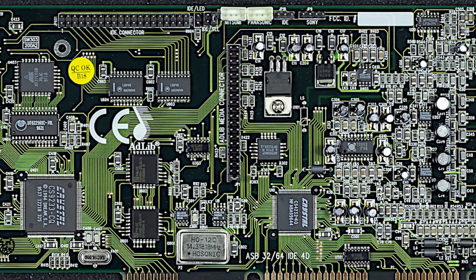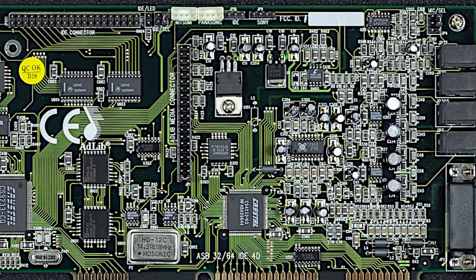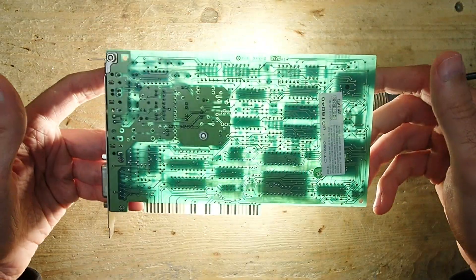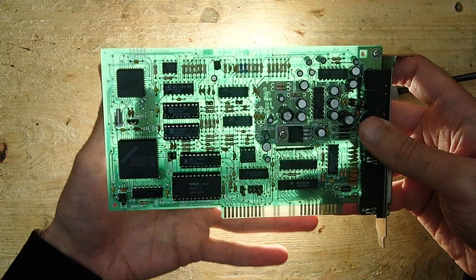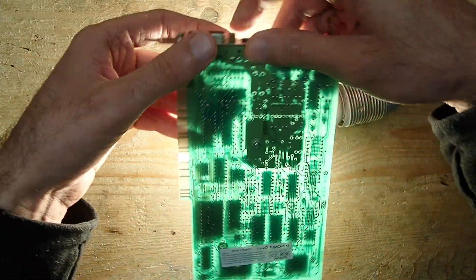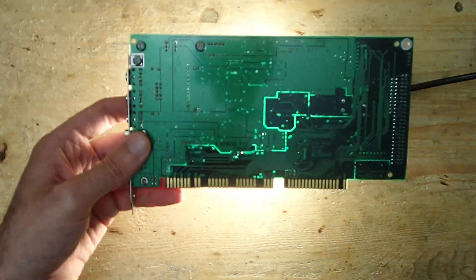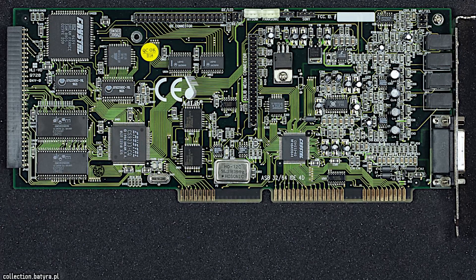I don't actually possess this card — this video is about a different one. I just wanted to share one interesting observation from my investigation. If you saw my video about the Pro Audio Spectrum, you may remember that I said at least until the end of the 90s, quality was not a selling point of Creative Labs. They built their business completely around price — cards were made as cheaply as possible but sold slightly cheaper than opponents. This strategy wiped out all the high-quality products from the market, and companies like AdLib and Media Vision didn't survive.